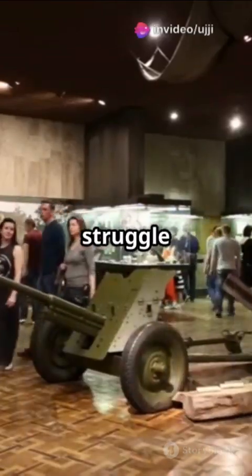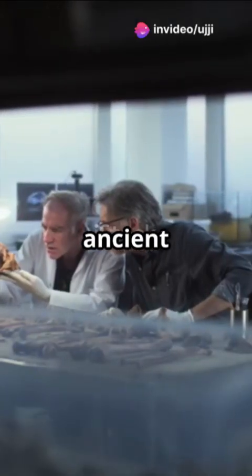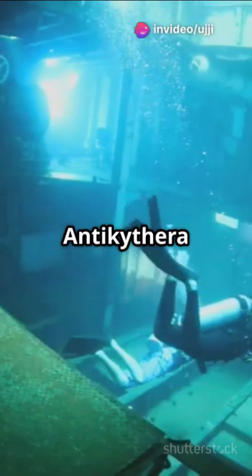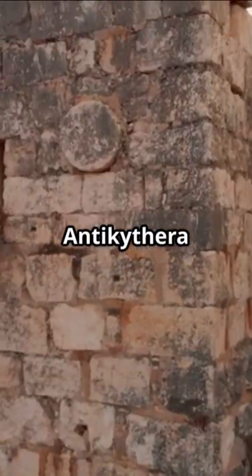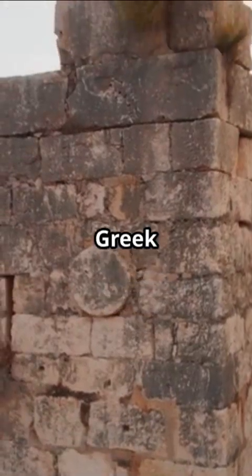You need to watch this if you struggle with history. Ever wondered about ancient tech? Meet the Antikythera Mechanism — discovered in a 2000-year-old shipwreck, it is an ancient Greek marvel.